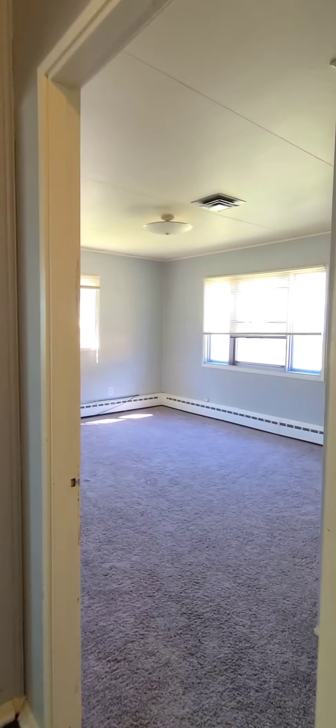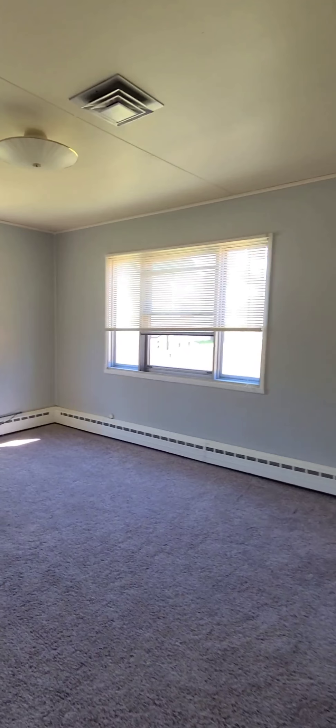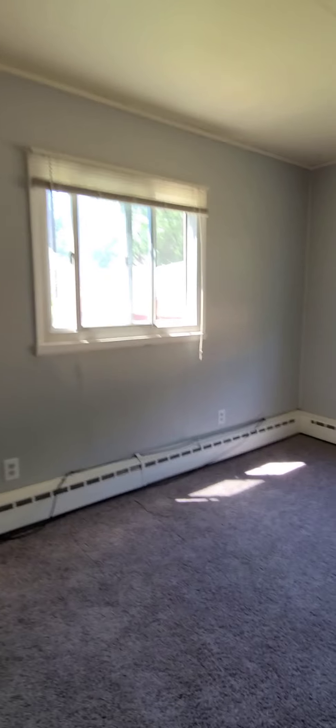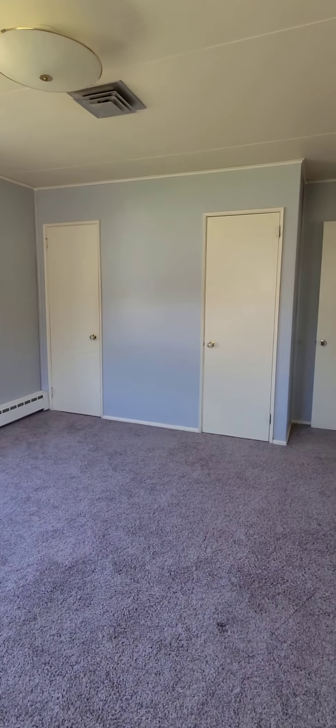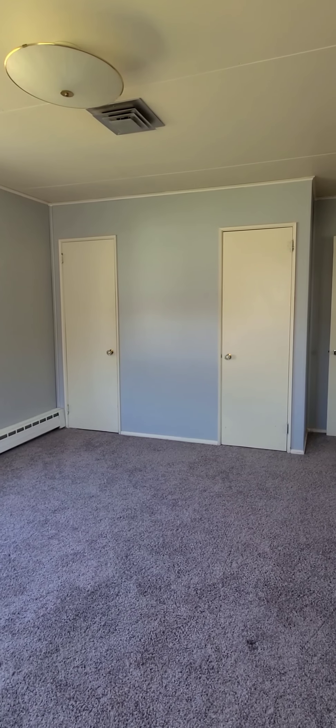Bedroom number one — this is the master bedroom. Updated carpeting. Plenty of room for a queen-size bed. Two closets — essentially the closets are the length of that wall right there.